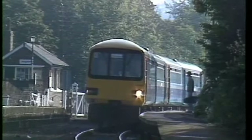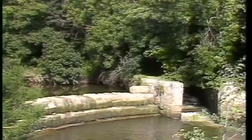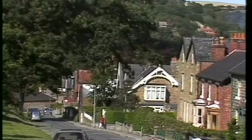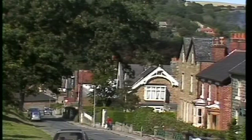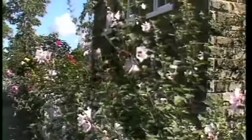Meanwhile, back on the Esk Line, we've come to the salmon leap that symbolises somehow the vibrant life and the seasons of the river. And this is Sleights, one of the prettiest villages in the north of England, all built on a near-vertical hillside above the bubbling Esk.